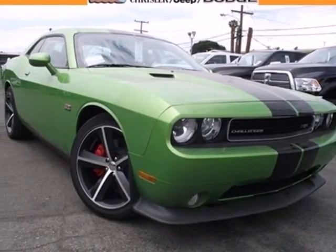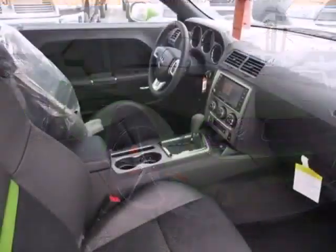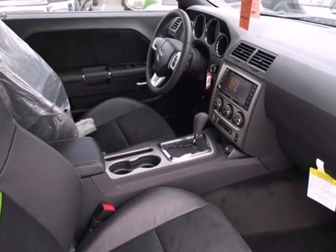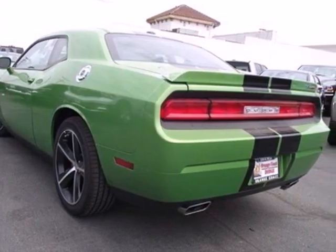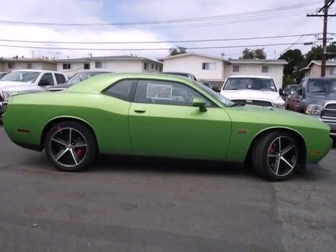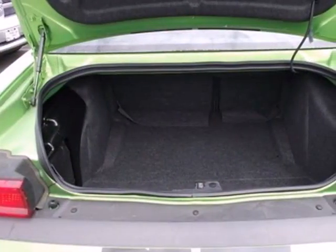It's a 2011 Dodge Challenger. Standard features in this stunning coupe include alloy wheels, one-touch power windows, stability and traction control, an eight-way power driver seat, and a premium audio system with a CD player and MP3 input.